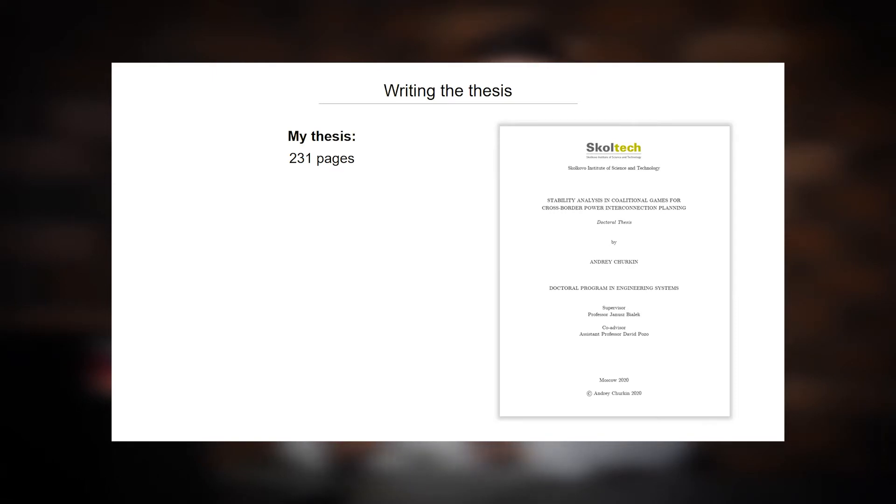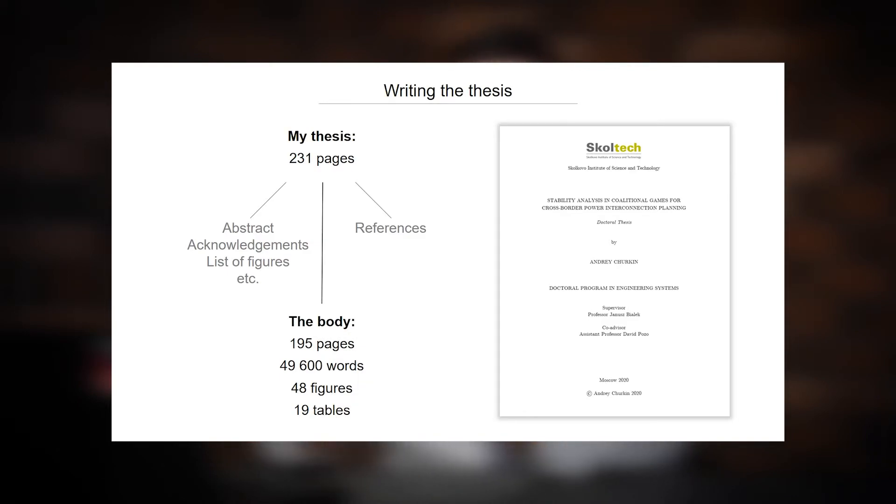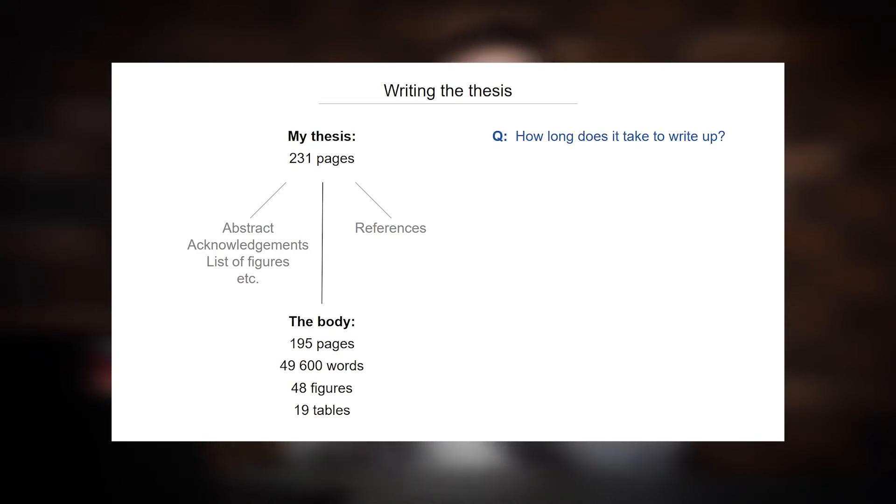Here I want to discuss the structure and timing of writing the thesis itself. My thesis is about 230 pages, and if you remove the abstract, acknowledgements, and list of figures, the body is about 195 pages and 49,000 words. The question is: how long does it take to write such a thesis if you already have all your ideas formulated and all your results and figures ready — and the task is just to sit down and write?